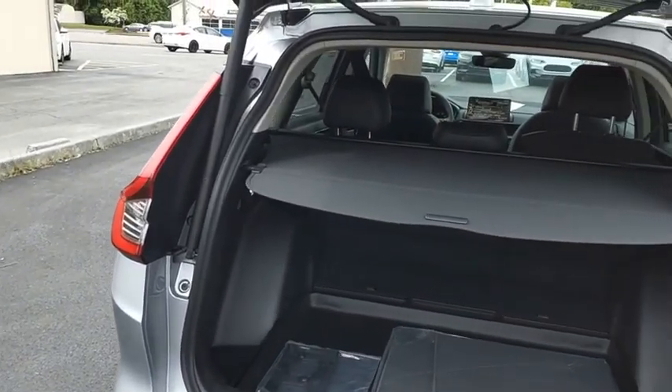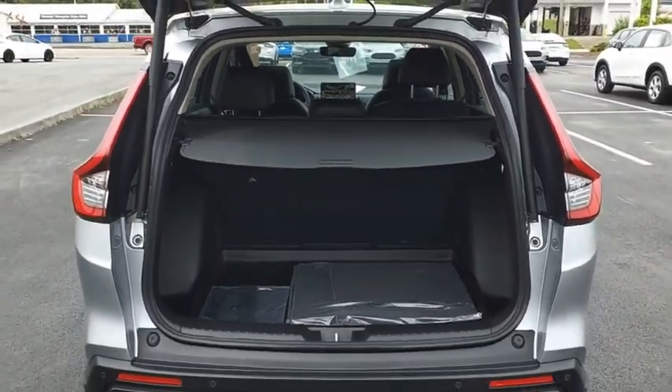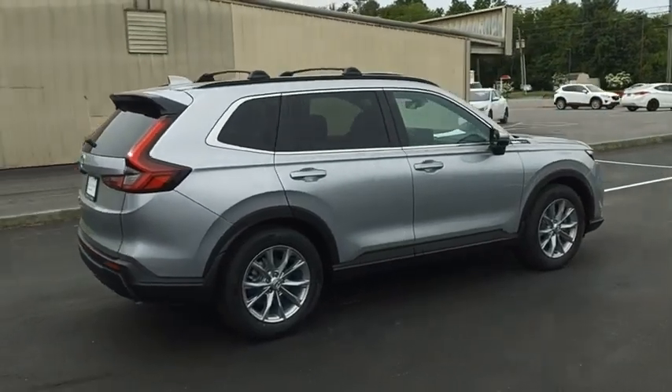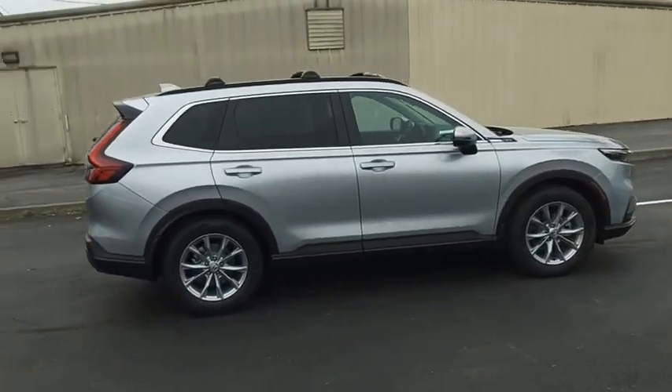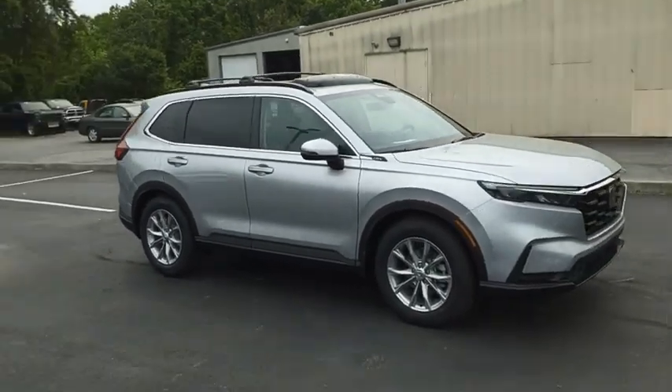The CR-V is a top-recommended vehicle because of its car-like driving manners, good value, cool technology, and comfy interior. If affordable style and reliability are what you're looking for, this vehicle couldn't be more perfect. Drive it today.